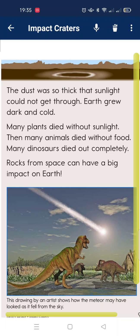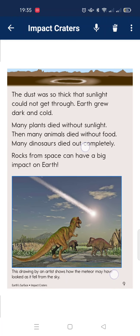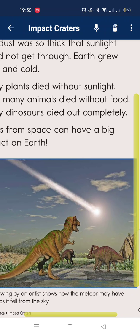Debris from space can have a big impact on Earth. This drawing by an artist shows how the meteorite may have looked as it fell from the sky toward the dinosaurs.